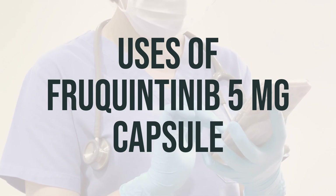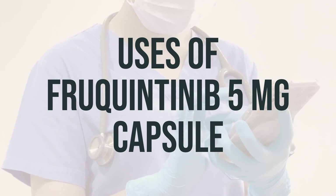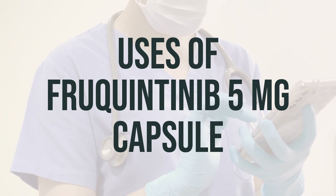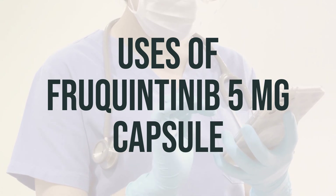The recommended daily dosage for Frquentinib is 5 mg, and it is typically taken once a day. It is best to take this medication at the same time every day for the best results. Always follow your doctor's instructions on how to take this medication.